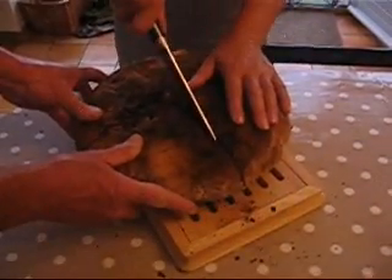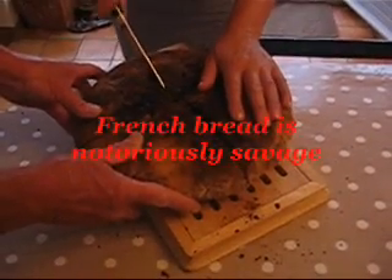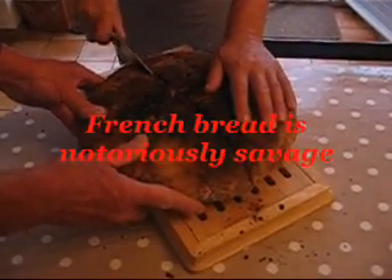I think it's called a torte. That was a power cut. It's a bit of a wild beast, which is why it's taking two people to hold it down while it's being cut.